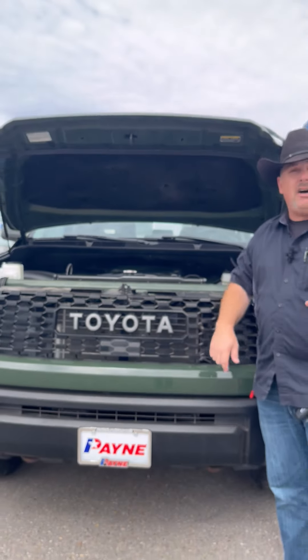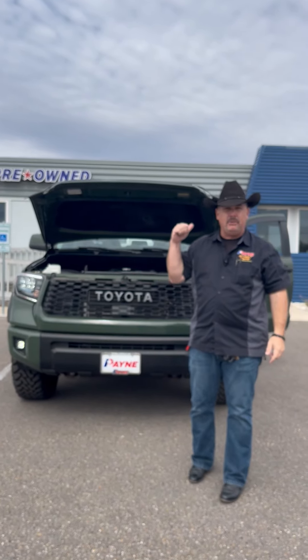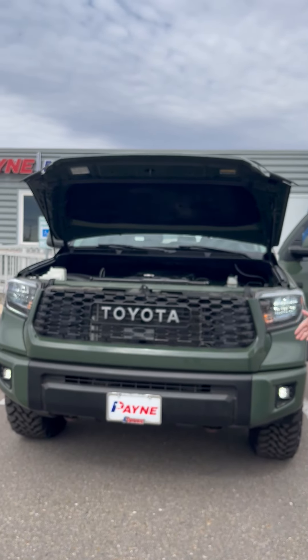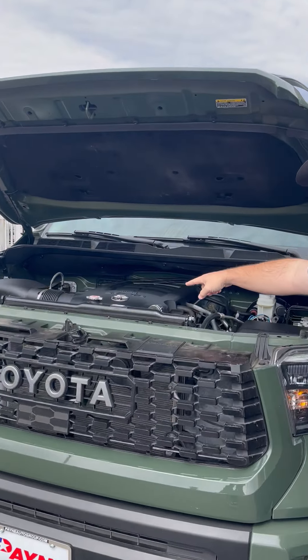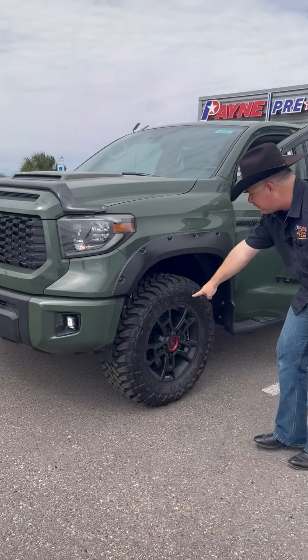You're wanting that off-road Toyota truck? That pre-owned Toyota? Guess what, we've got it right here at Pain Pre-Owned Edinburgh — with this pre-owned 2020 Toyota Tundra 4x4, 5.7-liter V8 under the hood. It's big, it's green, it's awesome.